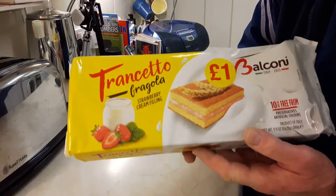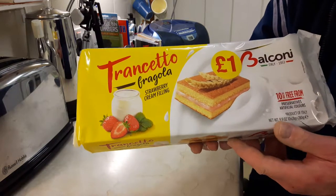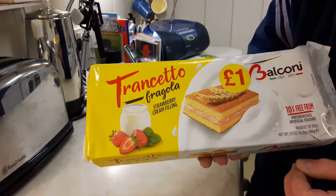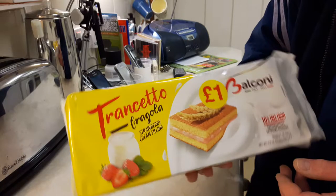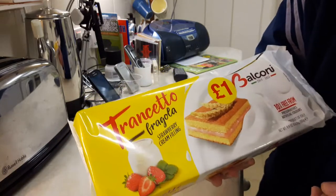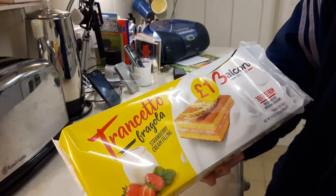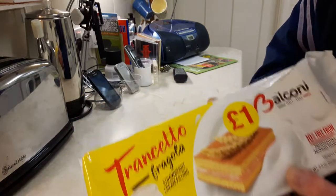I bought these recently in Pound Stretcher in the UK — sort of like a bargain store, not Poundland, Pound Stretcher. They're like a bargain store, sell a lot of cheap, cheapish food and household goods, that sort of stuff. They're made in Italy — strawberry cream filling, sort of little sponge cake bars, one pound for ten.